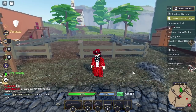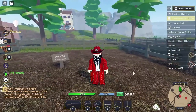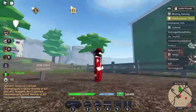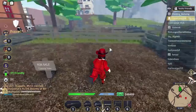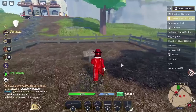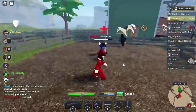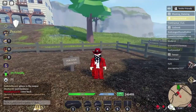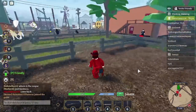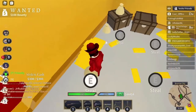Before I show off the sneak peeks, just in case you don't know, there is a building update coming out in the Wild West. In these areas where it says 'for sale coming soon,' you will be able to build and customize your own house, which is really cool. You'll be able to add decorations however you want. This is going to be the next update released in the Wild West, but anyway let's get into the building update sneak peeks.